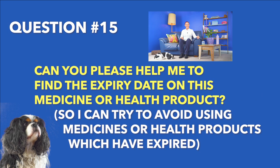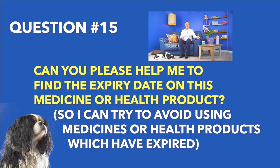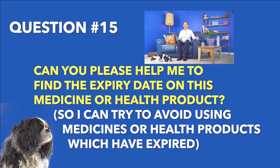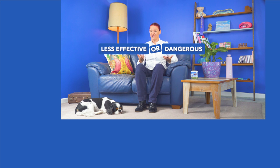Number 15: can you please help me to find the expiry date on this medicine or health product, so I can try to avoid using medicines or health products which have expired? Chemical changes may happen after a medicine or health product has expired that might make it less effective or even dangerous, depending on which medicine or health product it is.